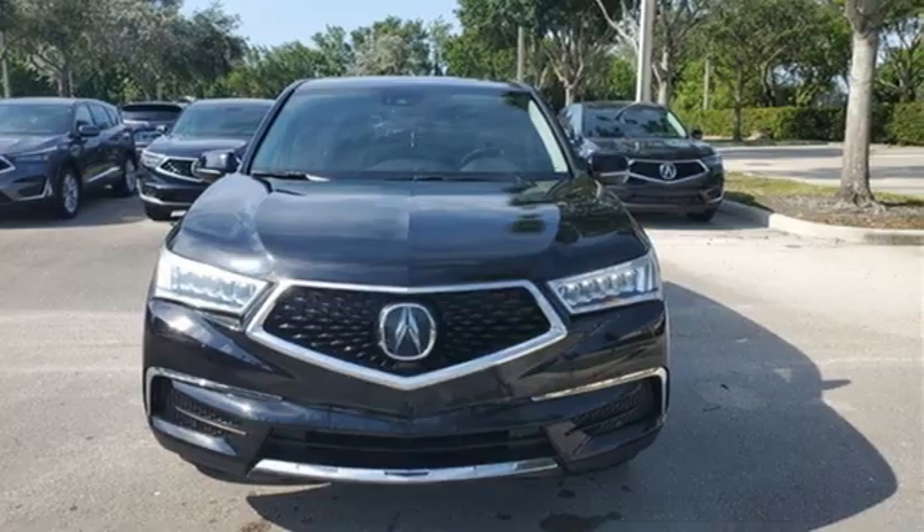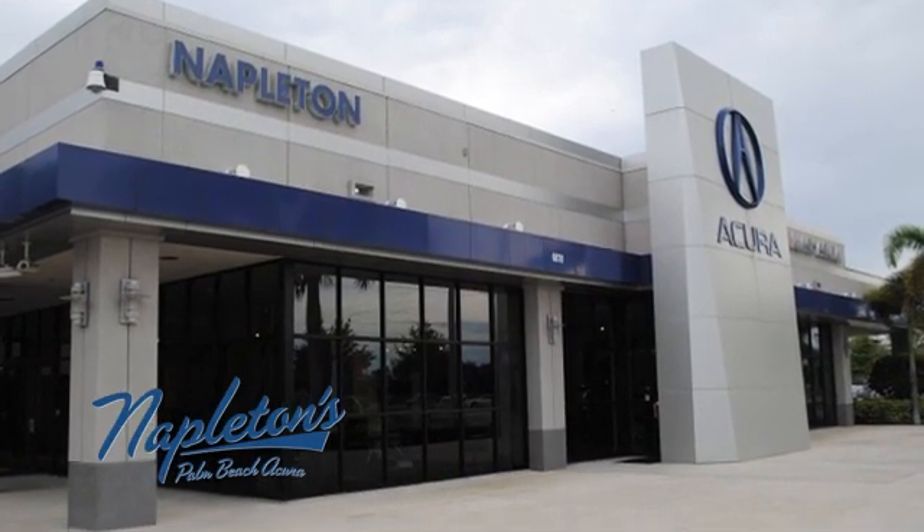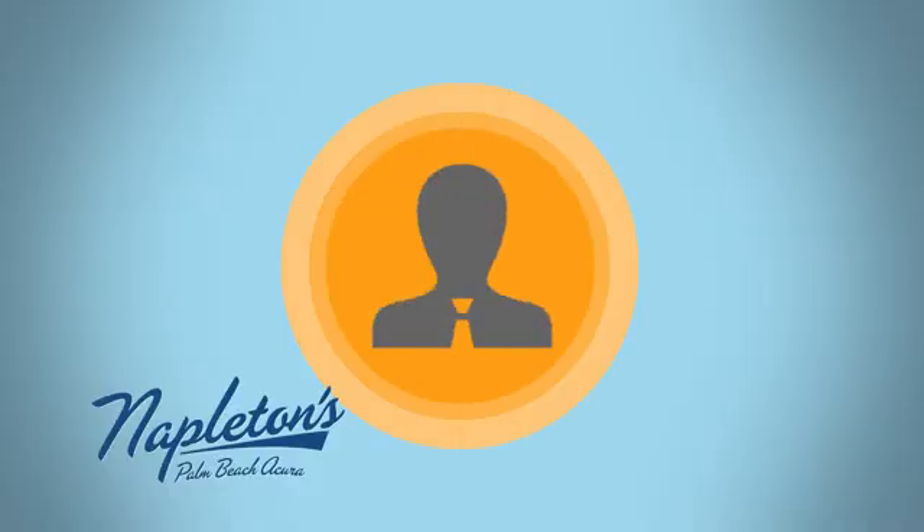Take it for a test drive today. It's easy to see why Napleton's Palm Beach Acura is your trusted source for Acura vehicles. Call, click, or stop in today.